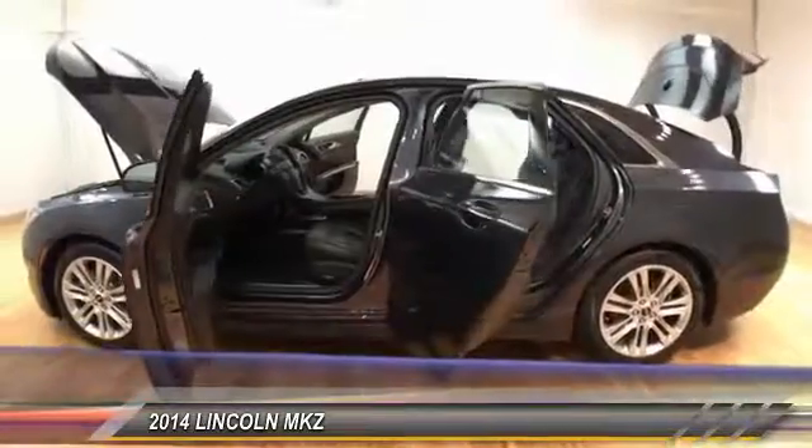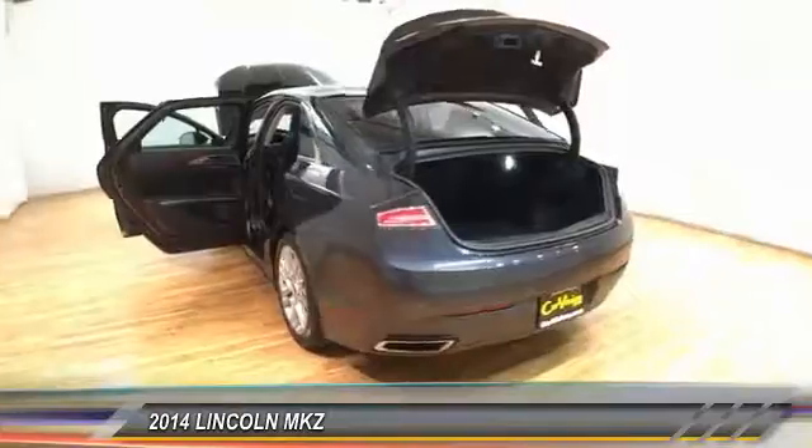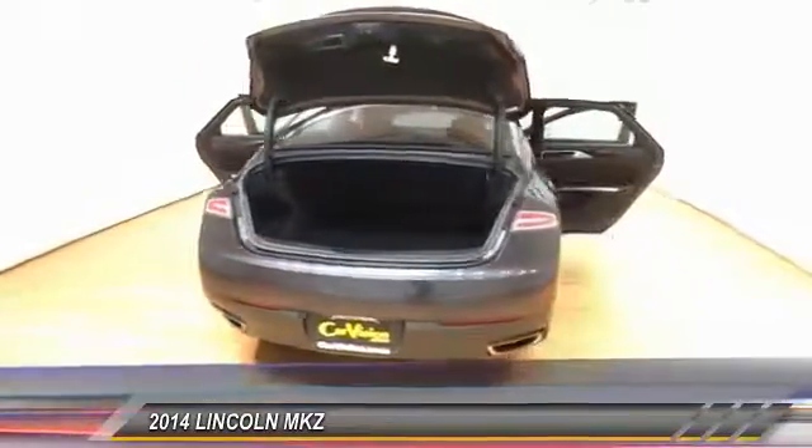This vehicle has less than 45,000 miles. Is love at first sight really possible?